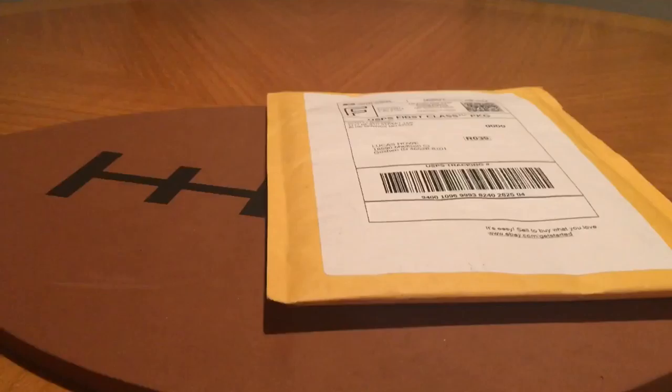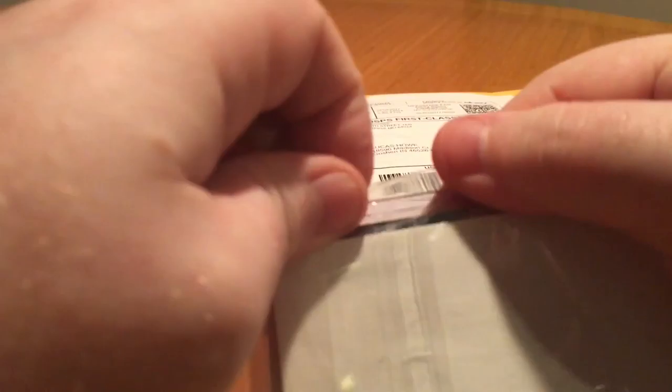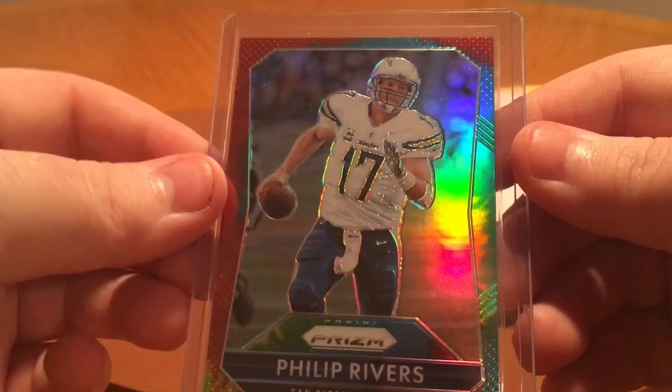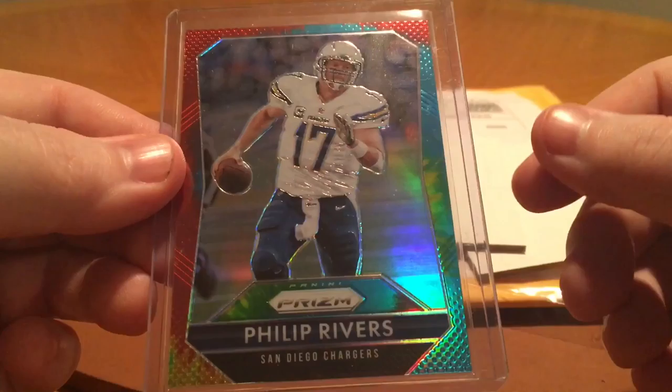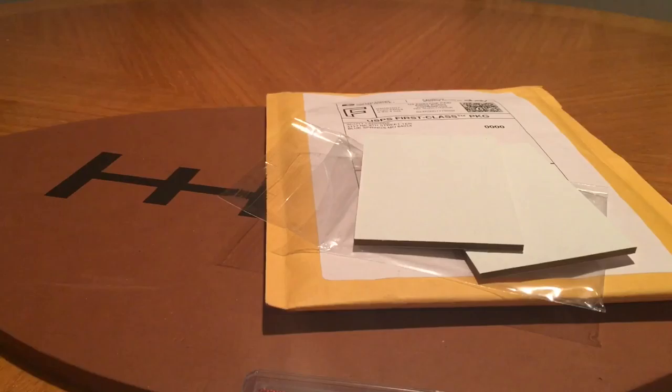These last two — let's find out what they are. This one is packaged pretty well. I love these spacers; I can keep these and use them myself. This is out of 2015 Prism — the tie-dye version of Philip Rivers, out of 25. So I think I have the tie-dye of every year now. I don't think 2016 even had them, which sucks because I love these tie-dye Prisms. This was like two bucks, so couldn't go wrong there.